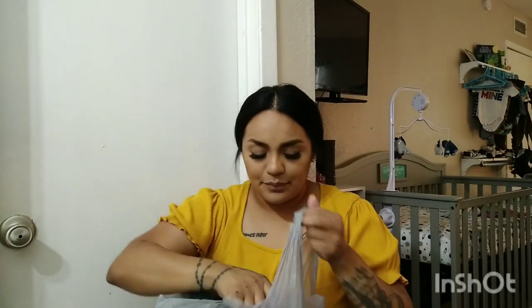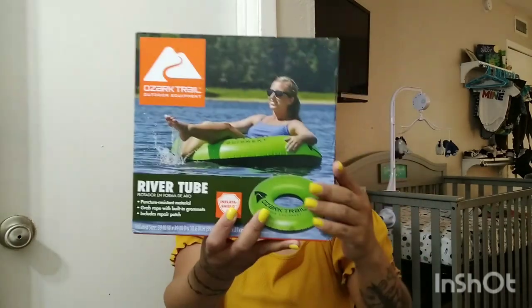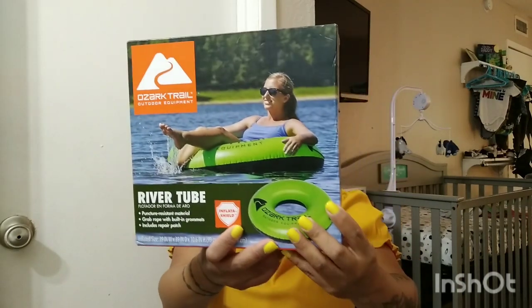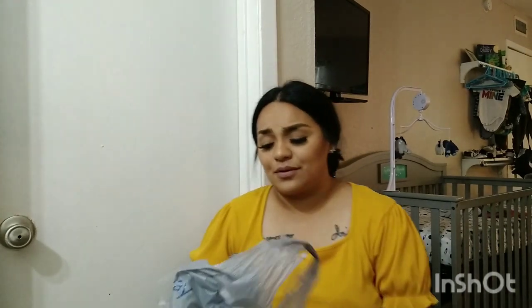We also found these pool floats — the donut ring style, really good quality — and I believe we got them for $2 each. I'm not sure of the exact original price but it's probably close to $10 or more. We got a blue one and a green one. Even if summer is ending for you, it's okay to buy clearance seasonal items and store them for next year — you won't have to pay full price next season. That's what we do with seasonal clearance finds.